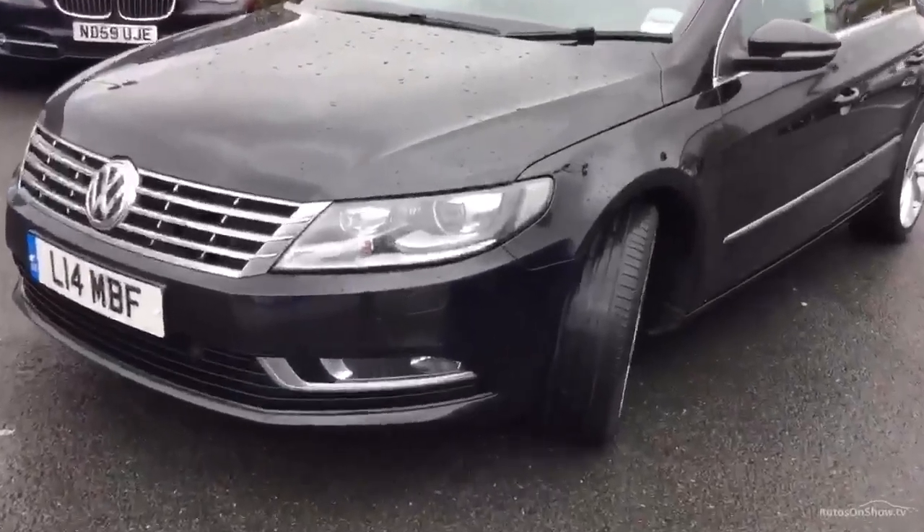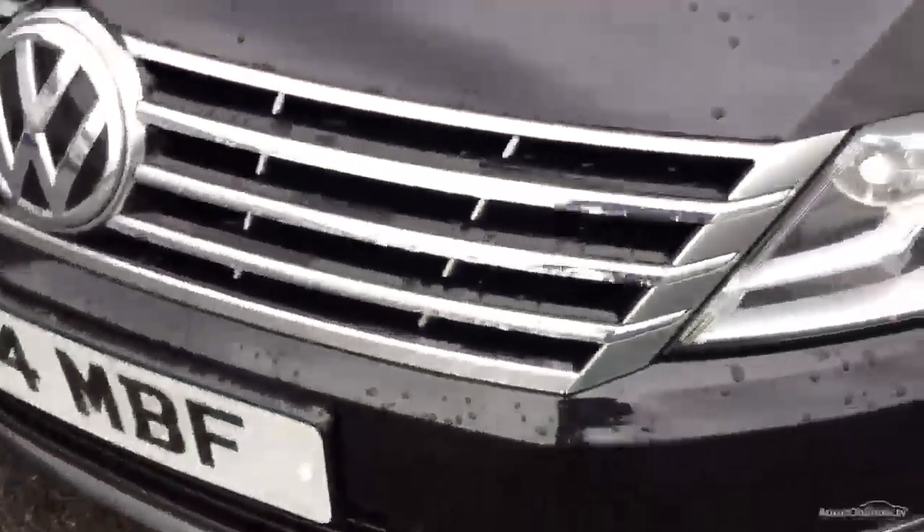Stands up well from first impressions — let's have a look round. We start at the nearside corner, as you'd expect at 90,000 miles. The front bumper is quite well chipped, as is the bonnet, so they need a bit of attention there.